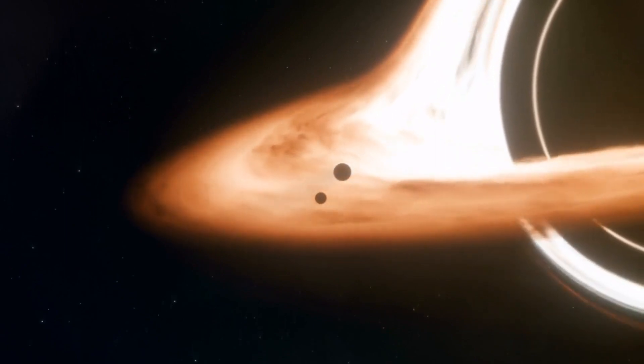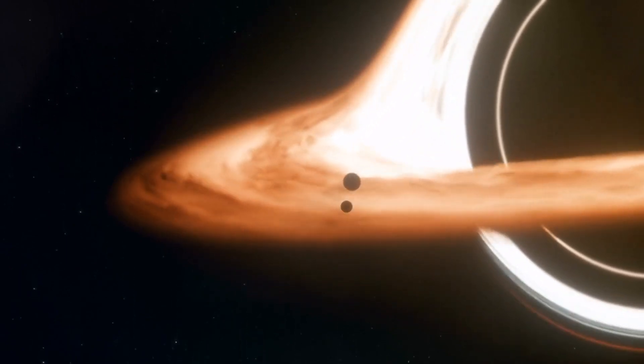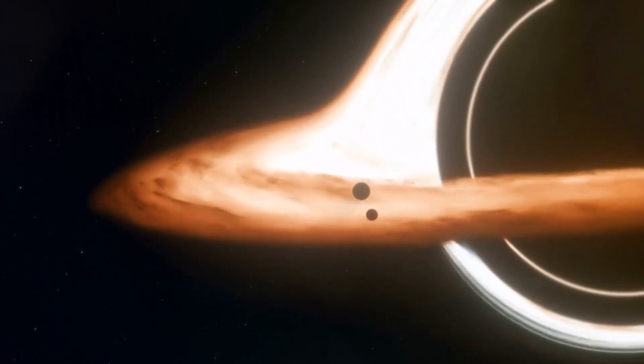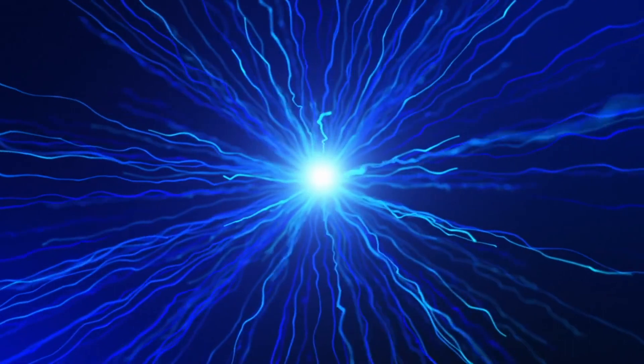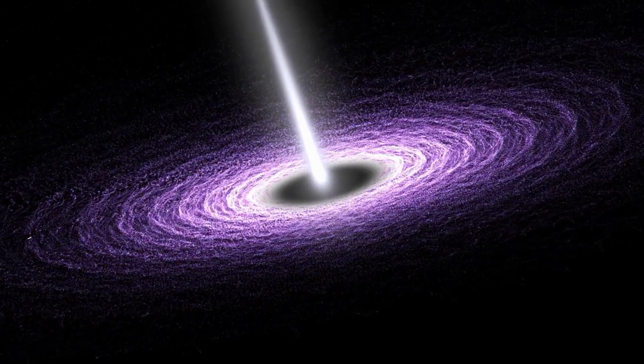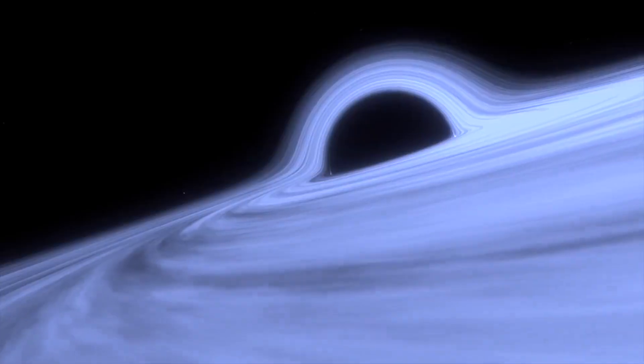Once formed, black holes exhibit distinctive features. They possess an accretion disk — a swirling disk of gas and dust that spirals into the black hole, emitting powerful radiation. Additionally, some black holes unleash powerful jets of particles and energy from their poles. These jets can extend for thousands of light years, shaping the cosmic landscape around them.